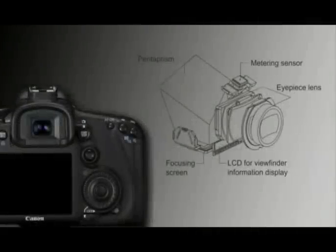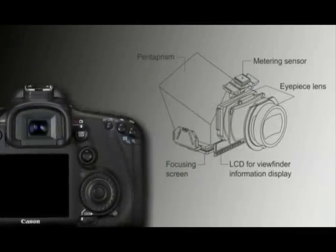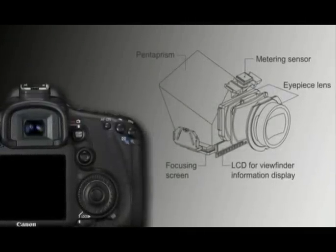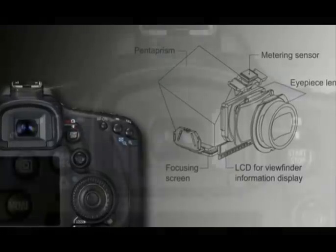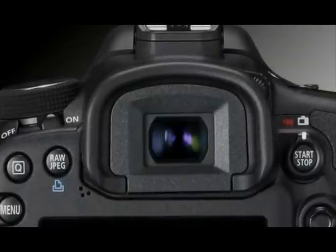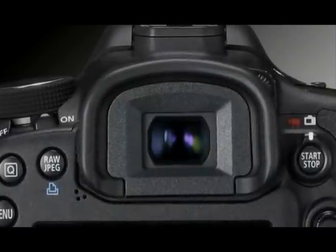The EOS 7D has a 100% viewfinder, meaning the image the photographer captures is exactly the image they've seen through the viewfinder. The viewfinder provides more information, whether it's a grid line, the spot metering circle, which autofocus point or group of autofocus points has been selected — all of this is now visible in the viewfinder.